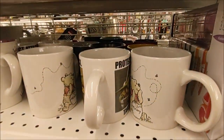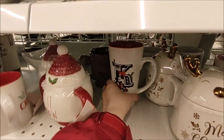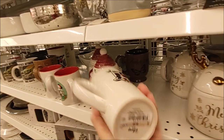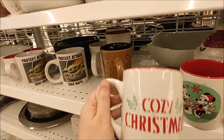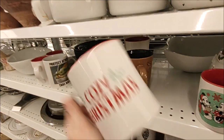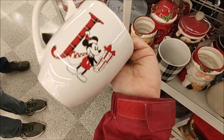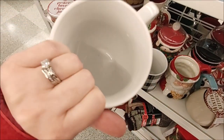Another one with Piglet and Pooh, and here's another initial mug — this time we find K. Here's Minnie and Mickey enjoying a cozy Christmas, red inside, $3.99 for this mug. Another initial mug, this time more of a coffee mug size for $4.99.